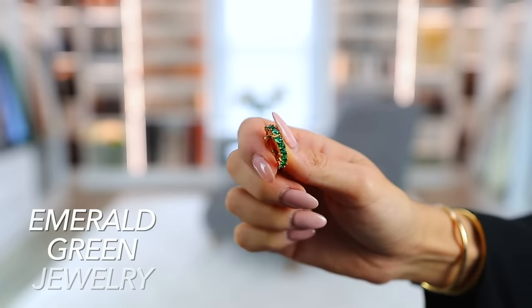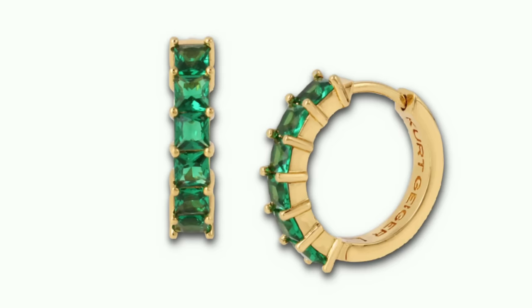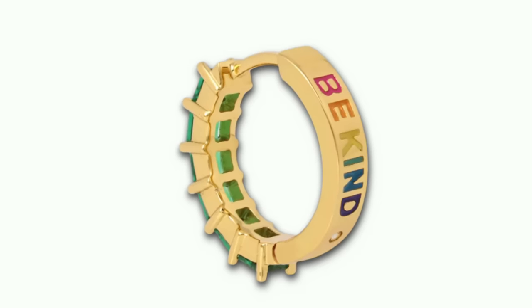Back in 2022, emerald green was a huge trend and it still is — we saw it a lot in clothing, handbags, even watch faces. But this year I wanted to share a different way to wear the trend: with emerald green-toned jewelry. I love these earrings, especially with black — black and emerald green are just perfect together. These are so simplistic and you can get them in other colors, but I'm really drawn to the green. On the back it actually says 'be kind,' which I really liked as a message.